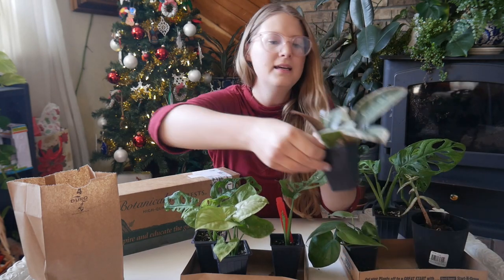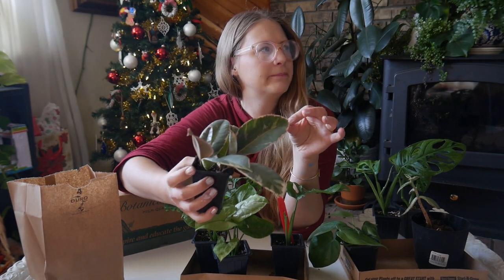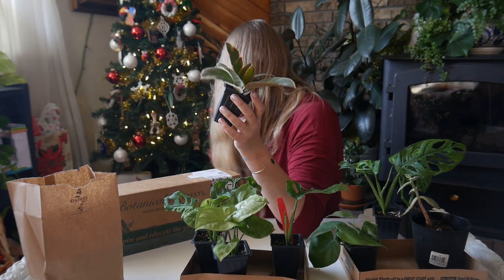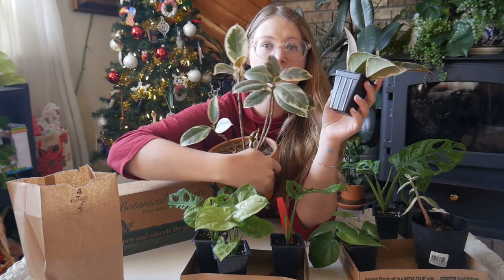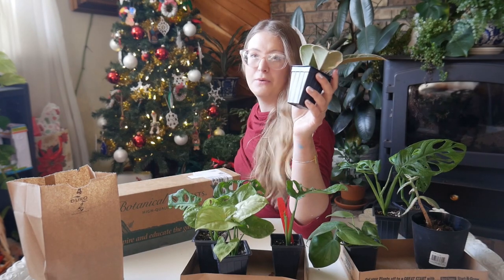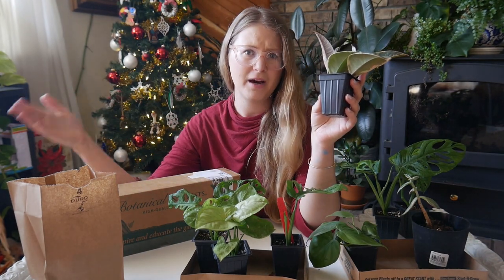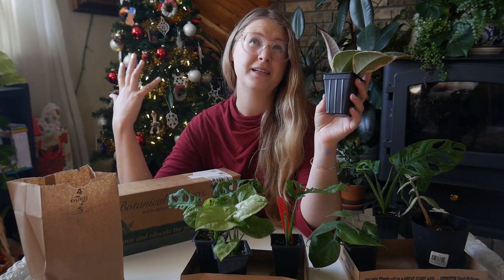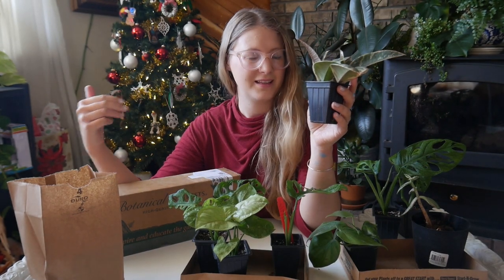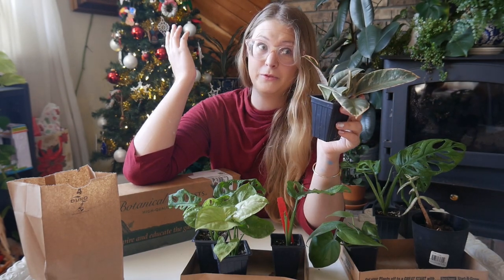They also had some little rubber trees — I already have one. It had a hard time adjusting to my house; I wasn't taking care of it quite properly. It wasn't in the best pot at first, and then I put it into a terracotta and it doesn't really seem to like that. It's doing better now but I have to water it more often than I'd like, so I thought I'd start off with a baby one.